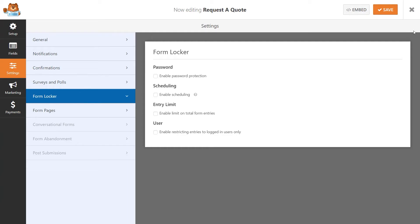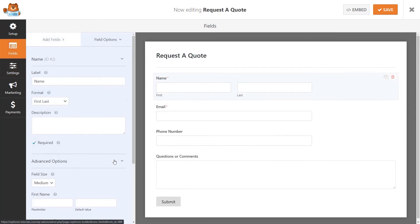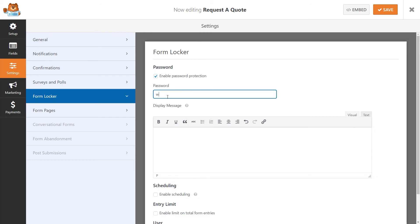The Form Locker add-on offers you four different options to choose from, which you can mix and match to better suit your site's needs. Each option lets you customize what you will accept by entering a hard number of entries the form will accept before automatically closing, requiring users to submit unique answers to prevent duplicate entries, and even requiring a password to access the form on your site.